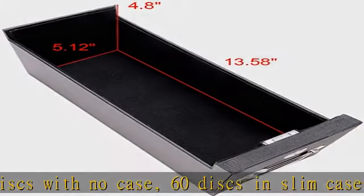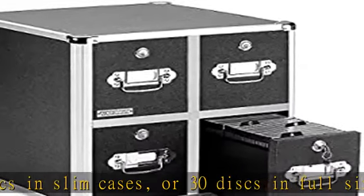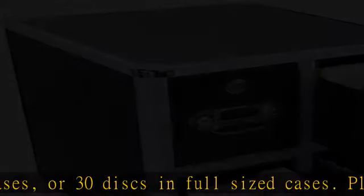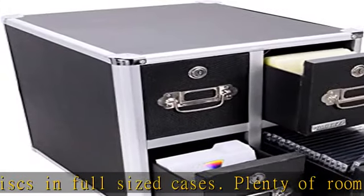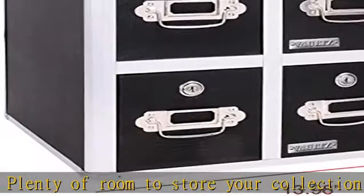Key locks for safety: this CD and DVD storage case comes with its own vault's patented key lock to keep your media safe, secure, and smudge-free from curious hands. Sturdy design: tired of scratched up discs? This CD storage case is made of